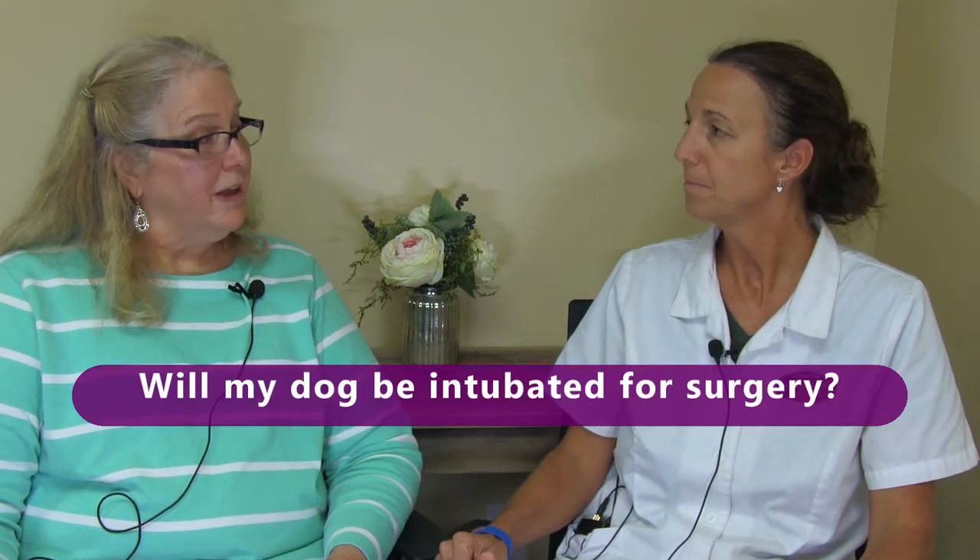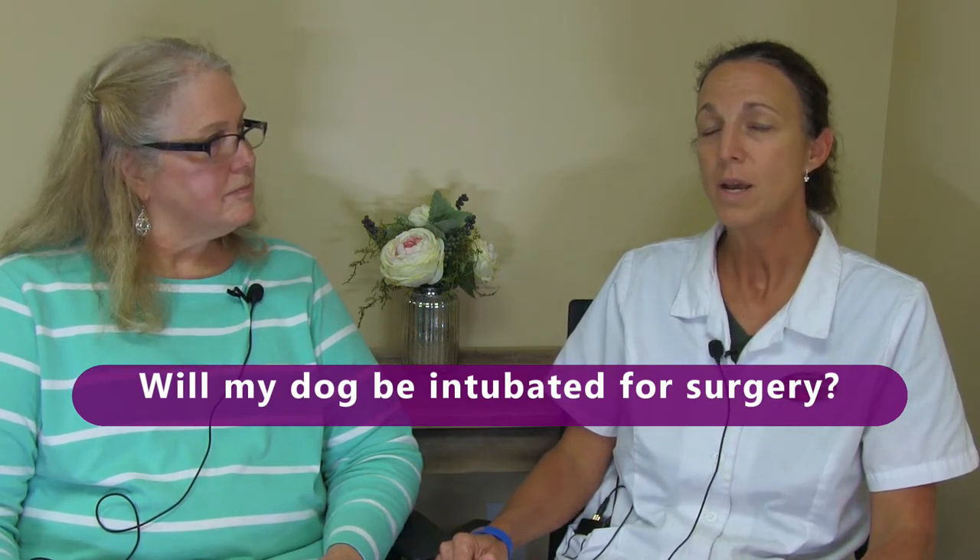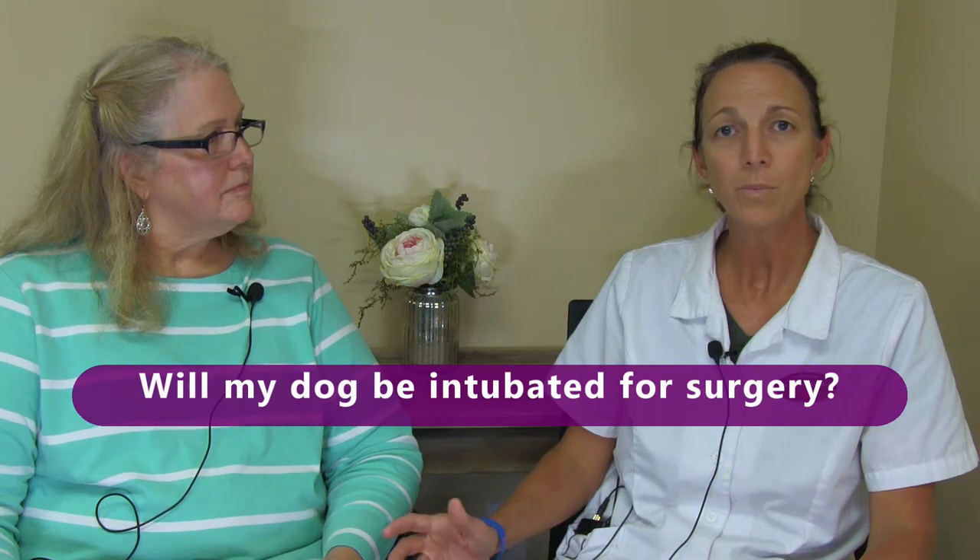Will my dog be intubated for surgery? Most of our surgeries, they will be intubated. There are certain minor procedures where they may only have IV anesthesia.